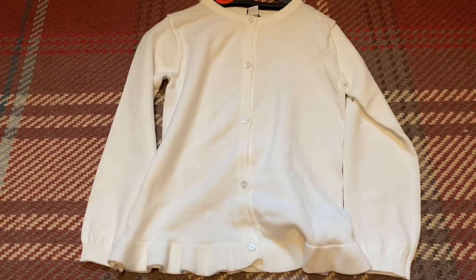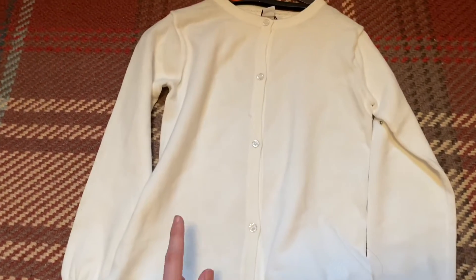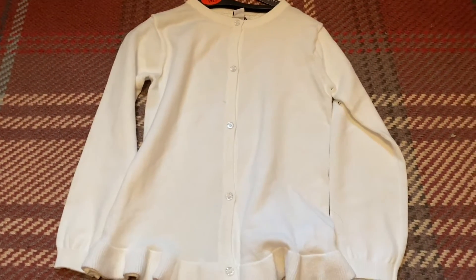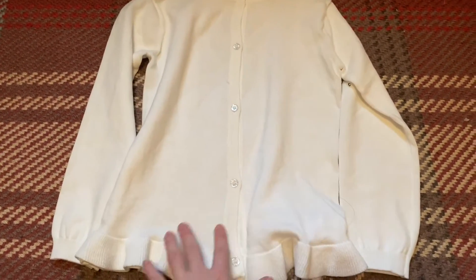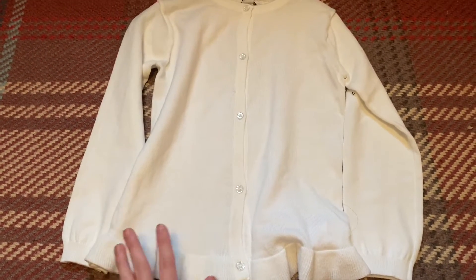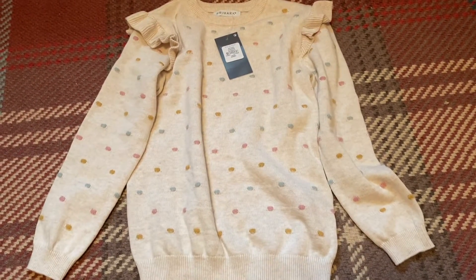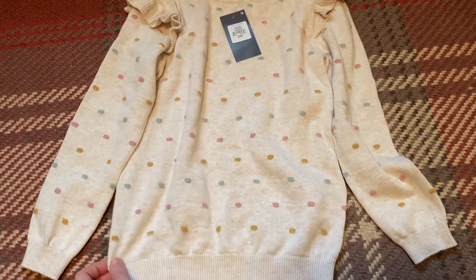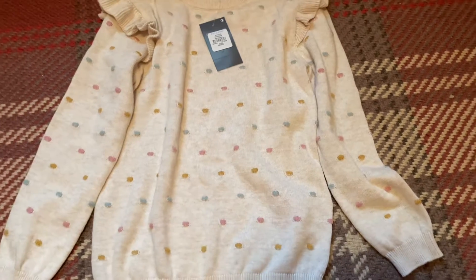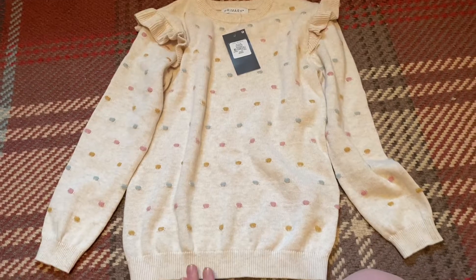Now onto the kids bits I picked up. First off I got this white long-sleeve cardigan — these are £5 and we pick these up all the time. My daughter goes up a size and they just last really well, great for cooler days in winter or summer. I also found this little jumper for her — this one was £6. It's got these little mustard, teal and pink colour spots on with little frills on the top. That'll be really nice with a pair of jeans in the winter and autumn.